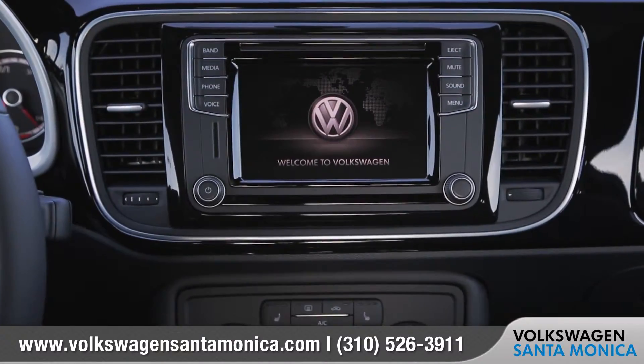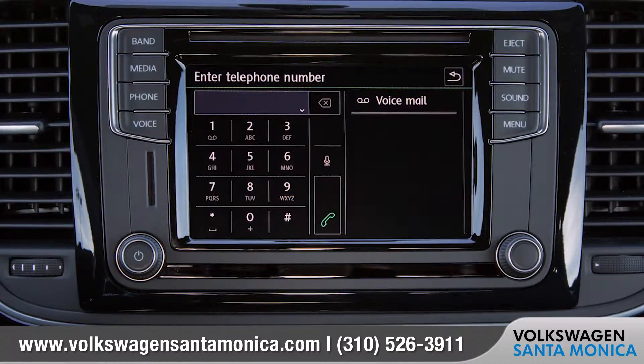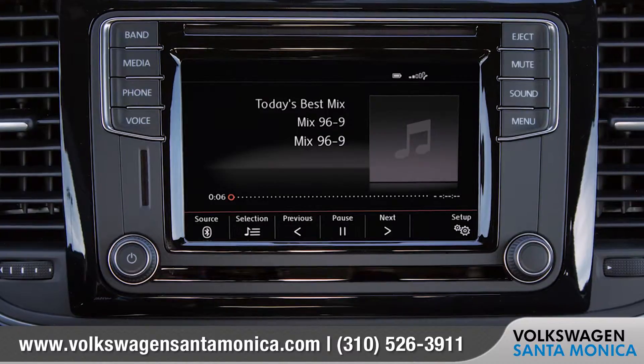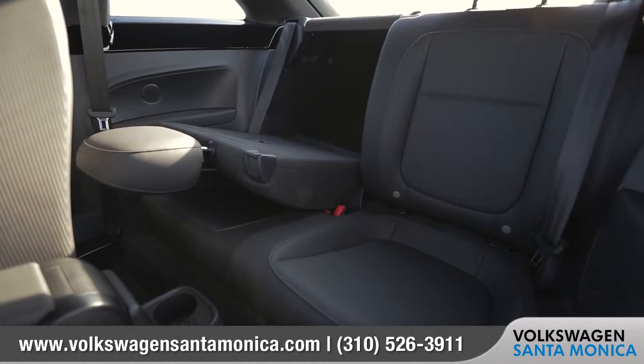You'll have access to Volkswagen's Car-Net, available navigation, Bluetooth phone and audio, and even streaming music all right there at your fingertips. And with the 50-50 split-folding rear seats folded down, the unique shape of the Beetle delivers a surprising amount of cargo carrying capacity.